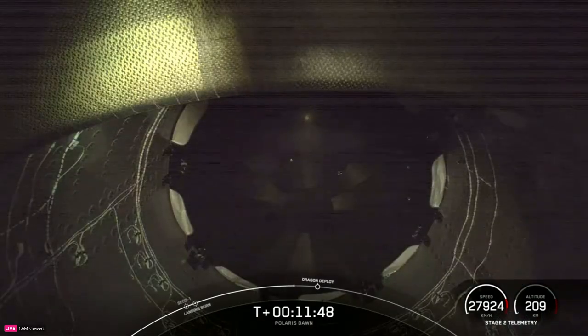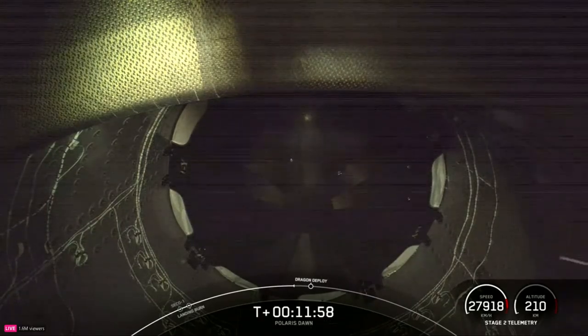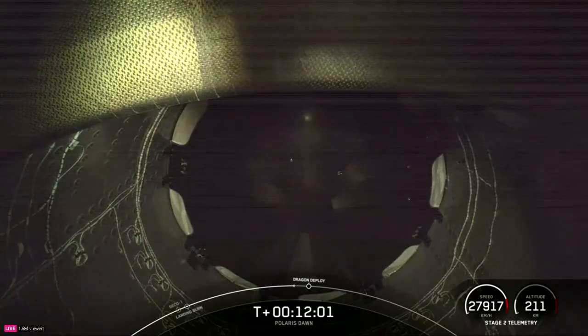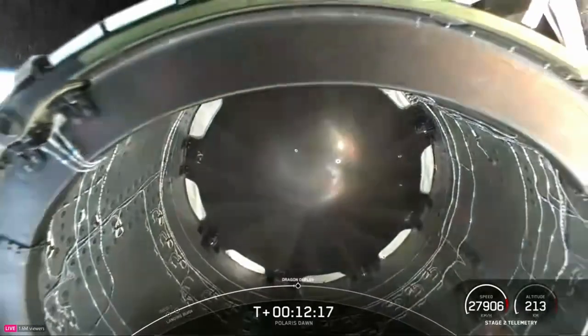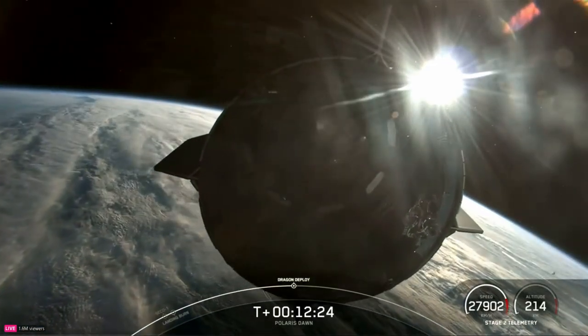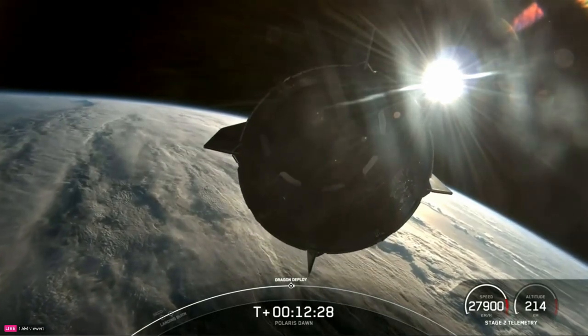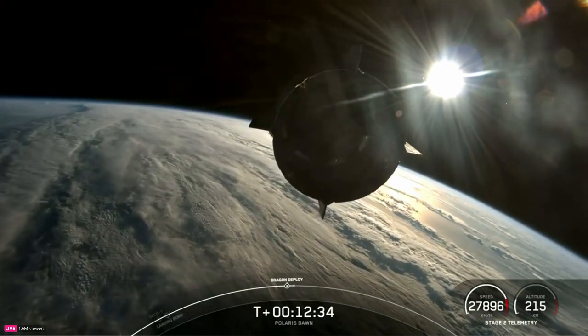The next event coming up will be the separation of Dragon from the second stage. We can see it separating from the second stage — a gorgeous view. Dragon separation confirmed.